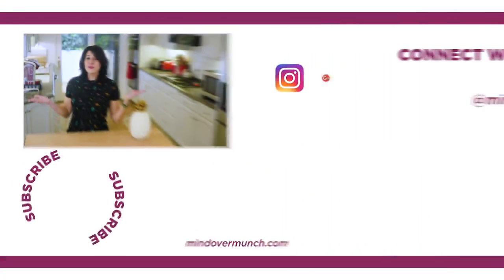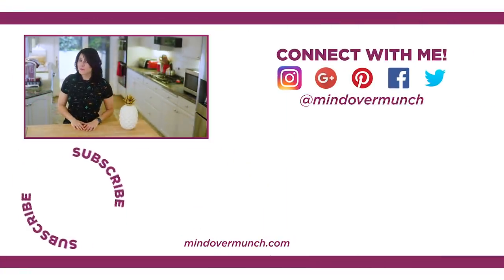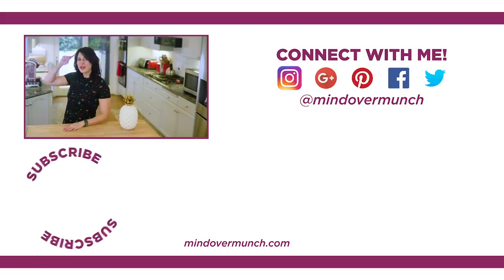I hope you found this video helpful and maybe found a pantry item or two that you can try for yourself. Let me know any of your favorite Trader Joe's items in the comments below. Thanks so much for being here. I will see you next week, and remember, it's all a matter of Mind Over Munch.